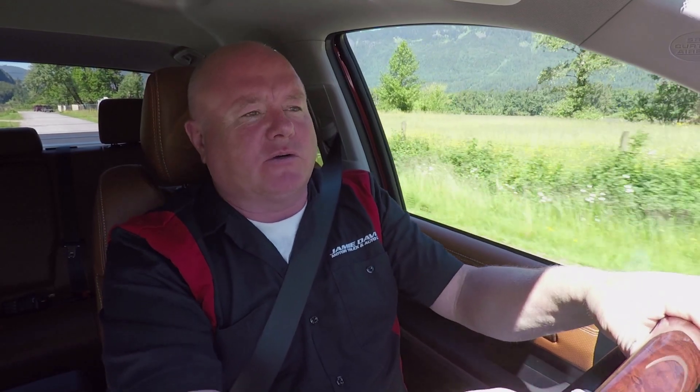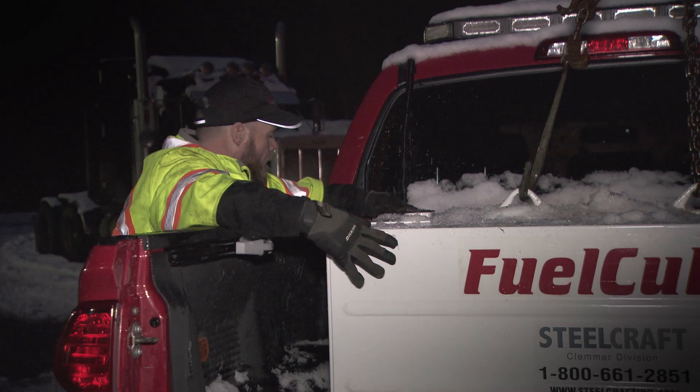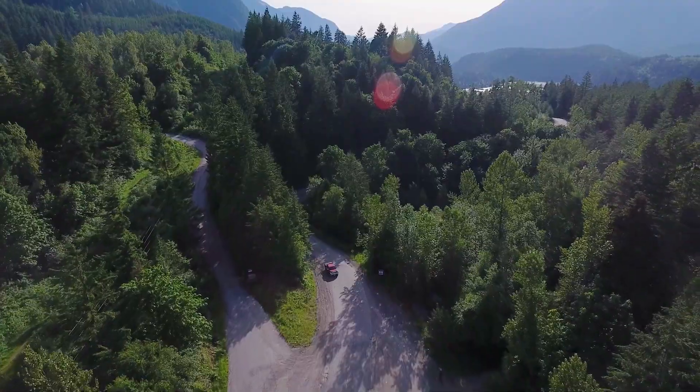One of the biggest changes we made this year was to put a fuel cell into the Tundra. An issue that we deal with is trucks that are leaking fuel — another use for the Tundras in our fleet.